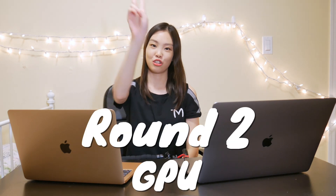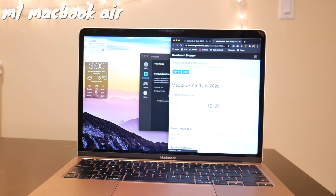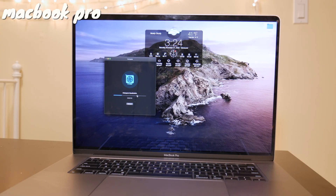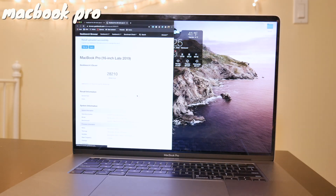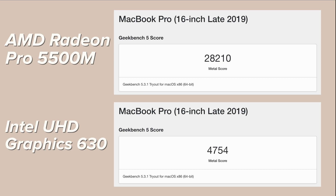Now let's move on to round two, which is a test of their GPU. Again, I ran these benchmarks in Geekbench 5. I just want to quickly point out that the MacBook Pro essentially has two GPUs, whereas the M1 MacBook Air only has one. The MacBook Pro has both the AMD Radeon Pro 5500M and the Intel UHD Graphics 630. The MacBook Pro does win for the GPU — but a solid fight for the Air so far.